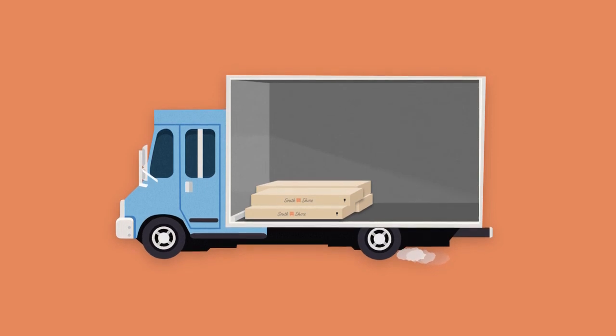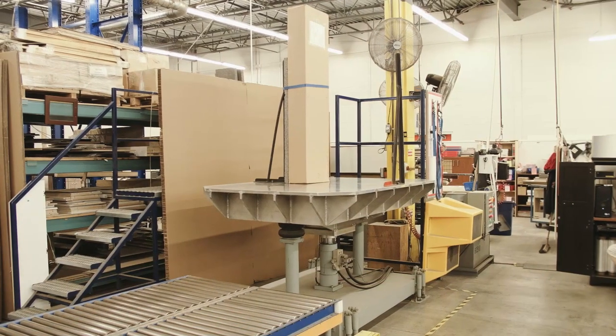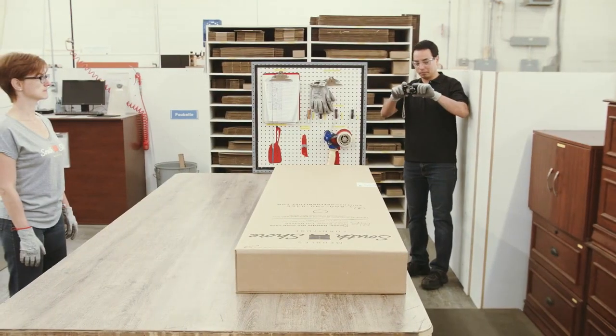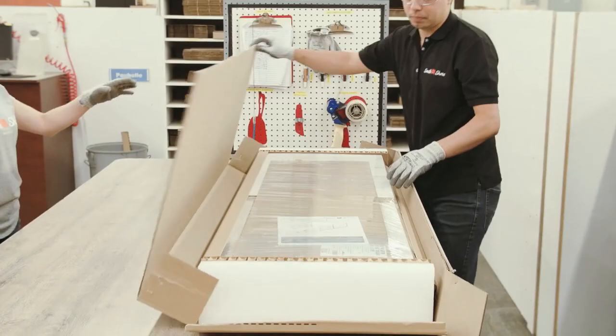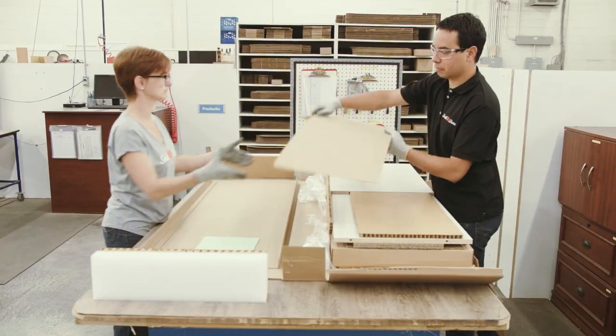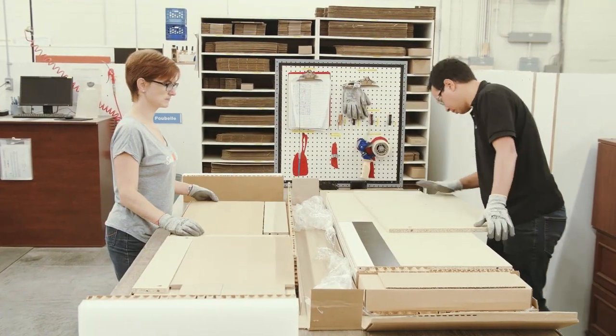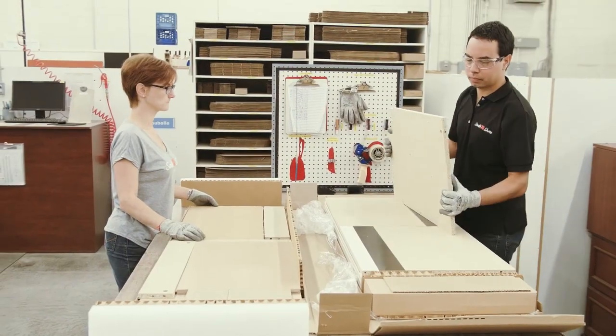We place the item on our machine where it's subjected to vibrations for 2.5 hours. ISTA certified engineers then open the box and inspect the contents. A product is only ISTA 3A certified if all of its components are intact.